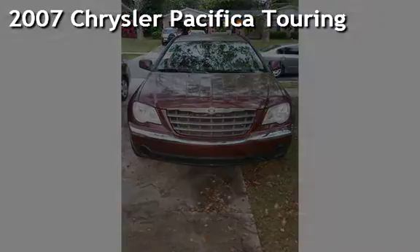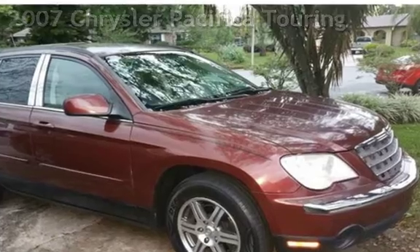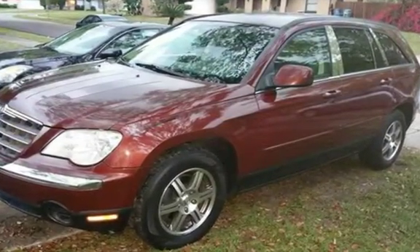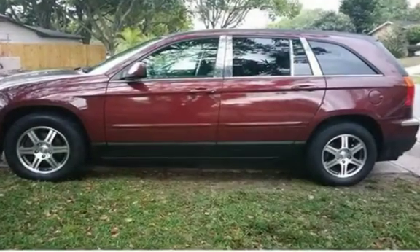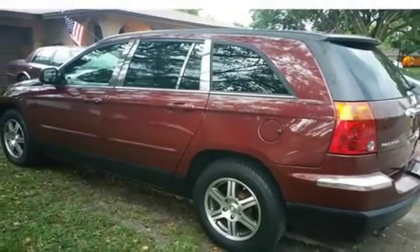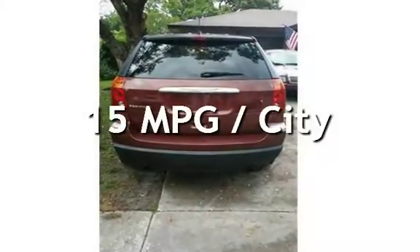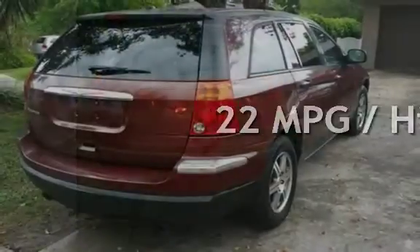A preowned 2007 Chrysler Pacifica Touring. This four-door wagon has a six-cylinder 4.0-liter V6 engine with front-wheel drive and an automatic transmission. This Chrysler has less than 141,000 miles on the odometer. Estimated fuel economy for this vehicle is 15 miles per gallon in the city and 22 miles per gallon on the highway.